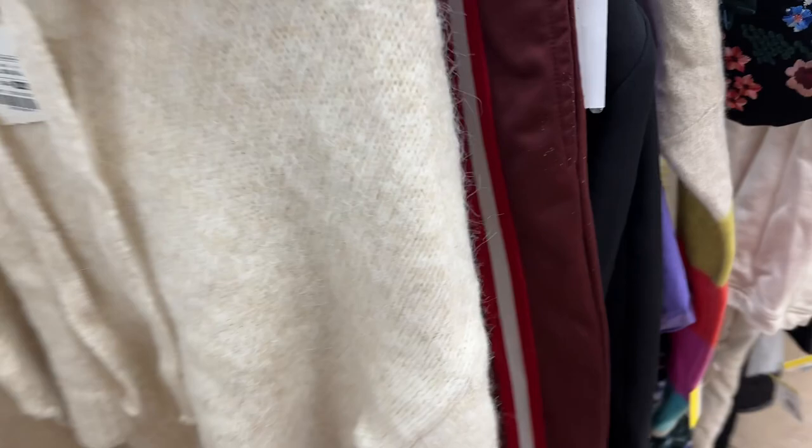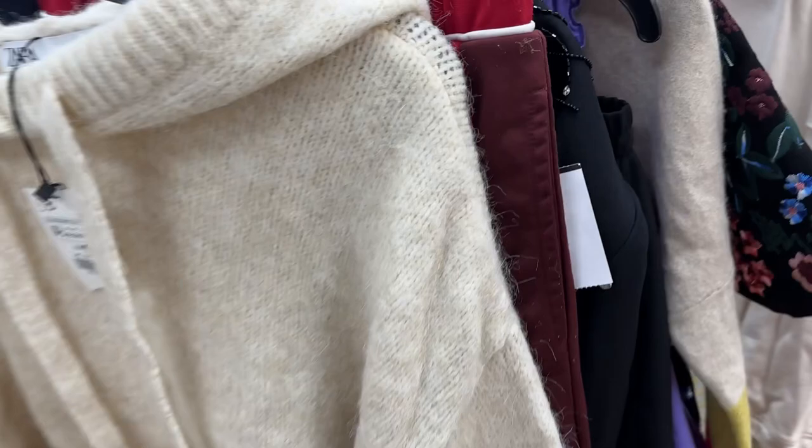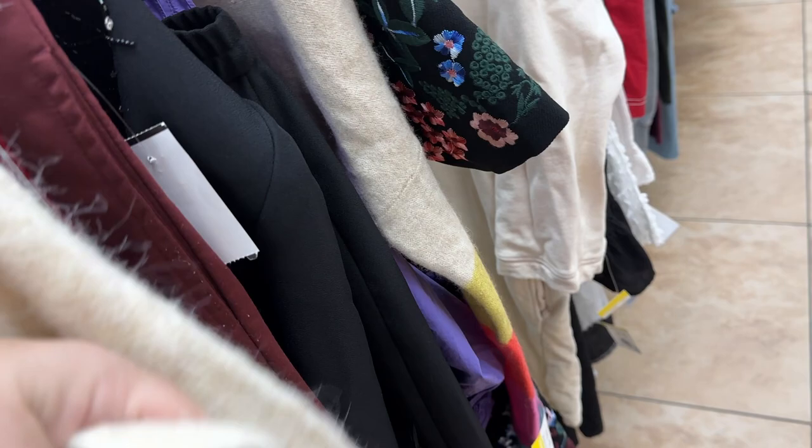I really love this cropped Zara sweater. My sales are going so well with the moderate brands, I don't see any reason not to get in some more that are super cute. New with tag, $6.99. Feels like a wool blend — they tend not to do 100% wool. Might even be a mohair. Let's see.